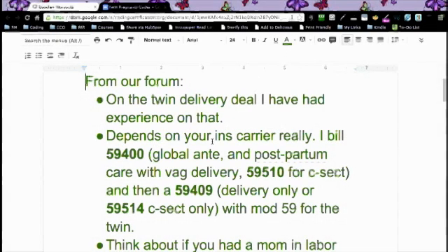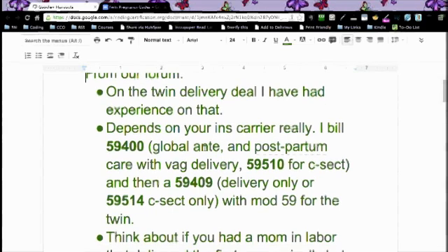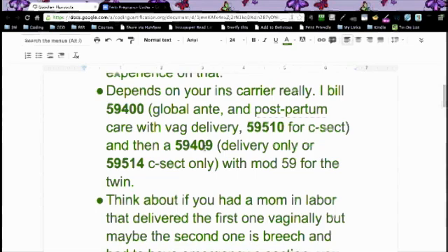We had gotten some information from the forum. This had actually come in on the forum, and someone had posted — I don't think we posted their name — but it was really excellent advice. On the twin delivery, she says she has experience on that. It depends on your insurance carrier, and that is very true, because what you're dealing with in the real world isn't necessarily the same thing that you deal with when you're testing. So keep that in mind for coders who are already coders and are going to get certified. Don't think about what Blue Cross Blue Shield wants — think about what the guidelines tell you.